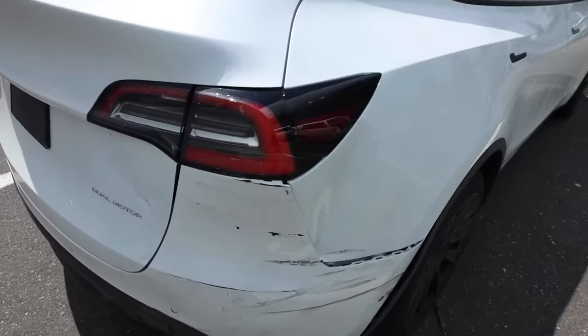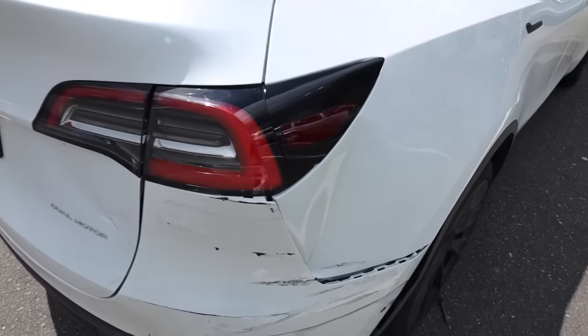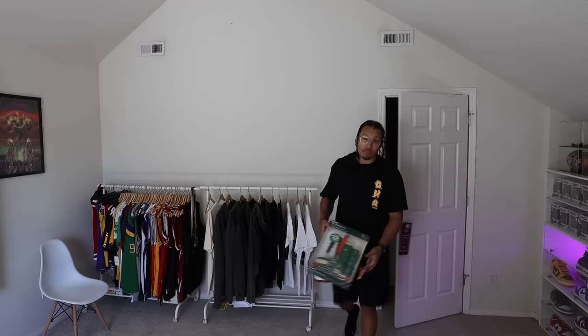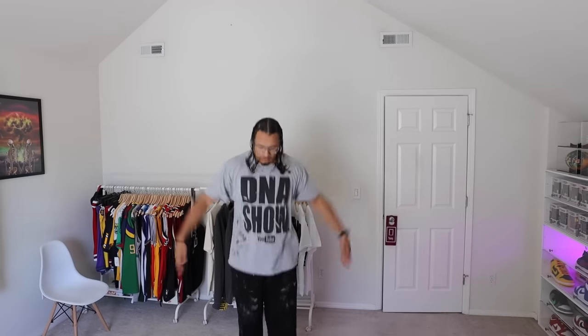Before we continue — I got to show you guys: this lady hit my car. Look at that — disrespectful. It messed up the bumper, the fender, the light, the door, everything. But that's a whole other story for another video. We got the paint and the brushes, and now all we gotta do is switch our clothes because I can't be painting in this stuff.